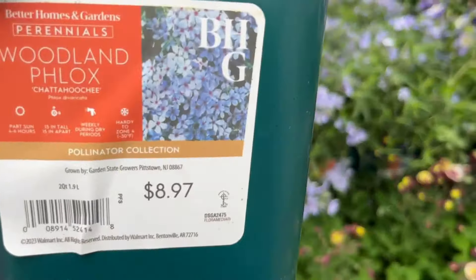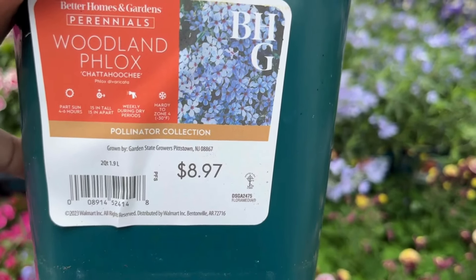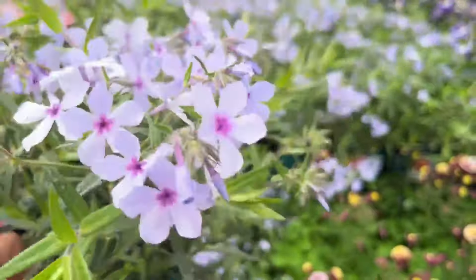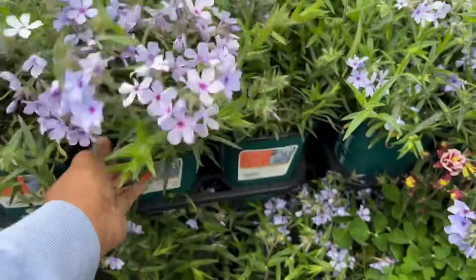Here we have woodland phlox for $8.97. It loves part sun, will get 15 inches tall, and is hardy to zone 4. This will look good with shade-loving plants — your ferns and your hostas. Put them in the woodland area and they complement that area perfectly.